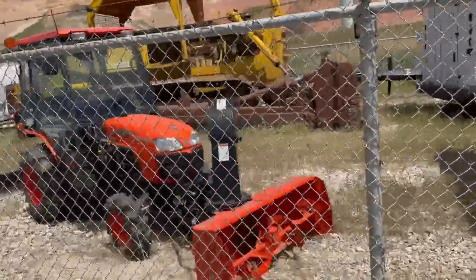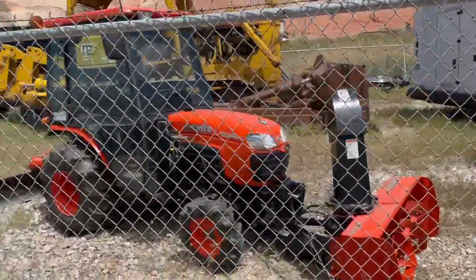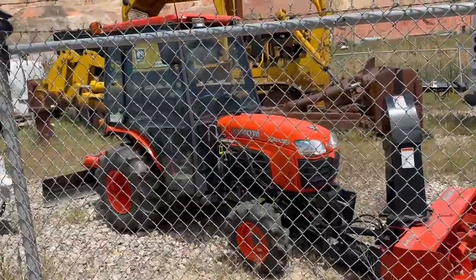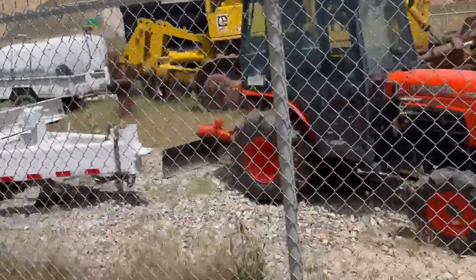Little Kubota 4x4 tractor, B3030, with a snow blower and a blade, plus a three-point hitch where you can add extra attachments. Perfect for your cabin or for your ranch.